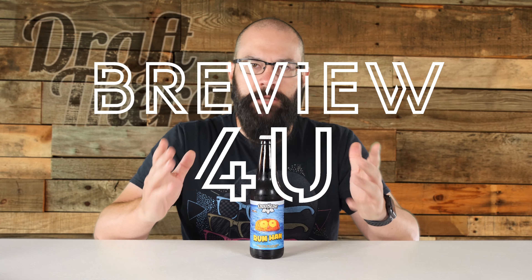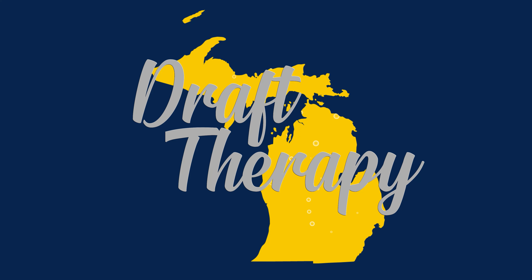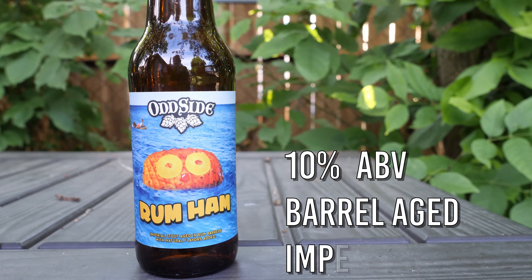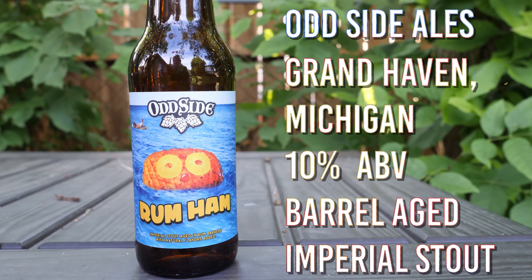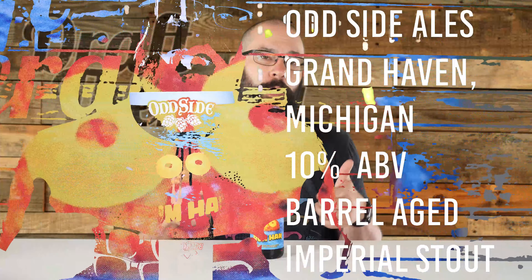Hey friends, Sean from Draft Therapy here, and on today's review it's loaded with booze. Rum Ham is a 10% rum barrel aged imperial stout from Oddside Ales in Grand Haven, Michigan. Oddside's back at it again with another Always Sunny inspired beer — this time it's Rum Ham, the Rum Barrel Aged Imperial Stout.